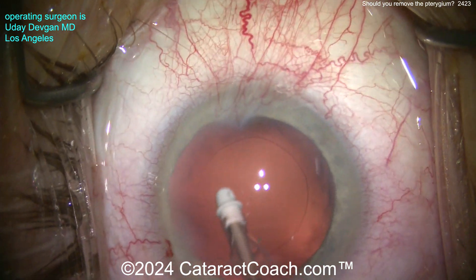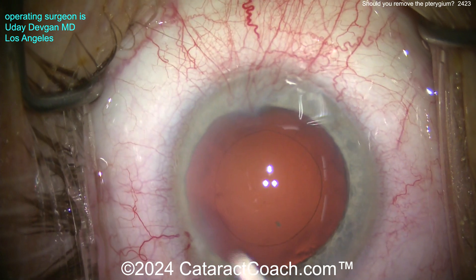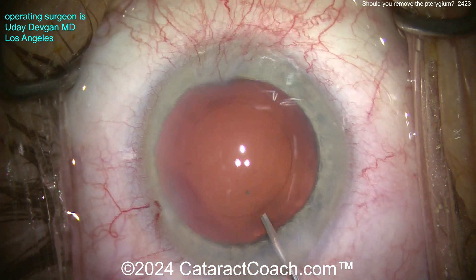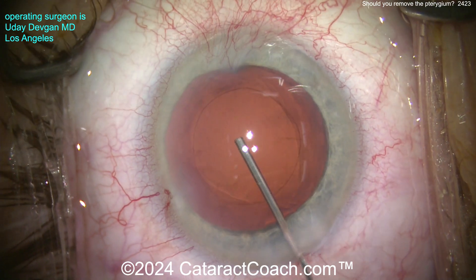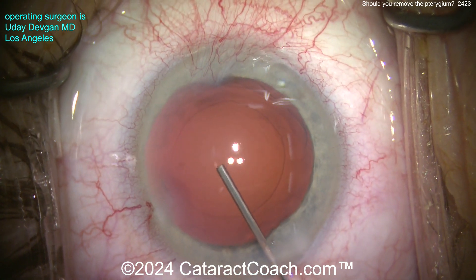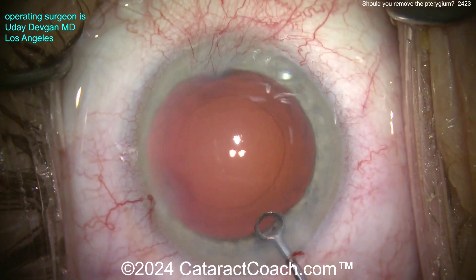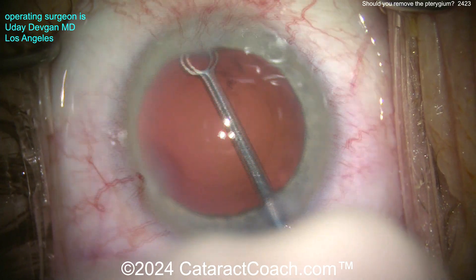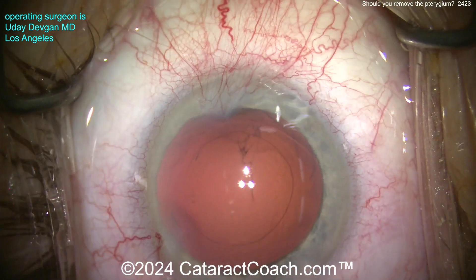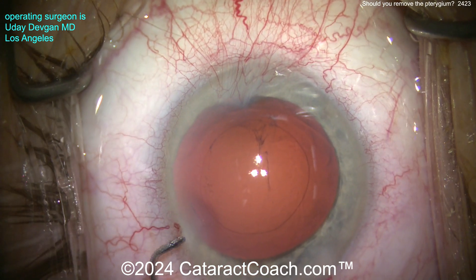I want to give you the same treatment that I give my own family or to myself. Now look at that picture of the video here. If that was your eye and you had this little bitty, itty-bitty pterygium, would you want to have pterygium surgery done? No — you'd say, 'You know what? It's not that big of a deal. Leave it alone. Let's do the cataract surgery. Fix the cataract.' This pterygium induces almost no astigmatic change.